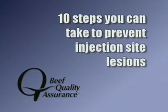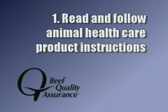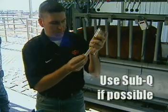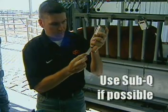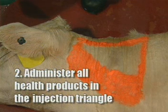Now that you've seen what the problem is, let's talk about BQA certified steps you can take to prevent or minimize the frequency of injection site lesions. First, always read and follow label and labeling instructions of animal health products. Use the most carcass-friendly route of administration allowed on the label, preferably sub-Q. Second, administer all animal health products, without exception, in the approved region called the injection triangle.